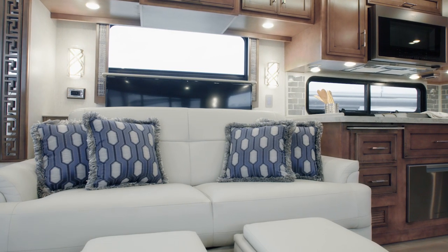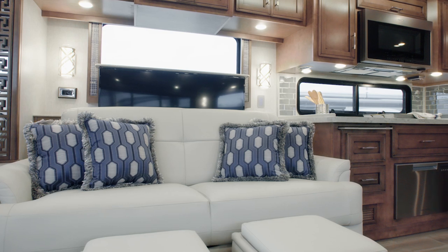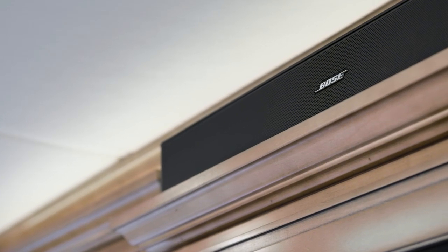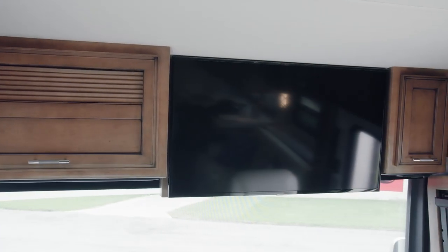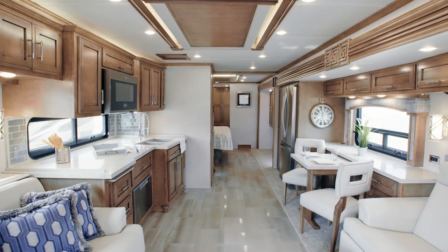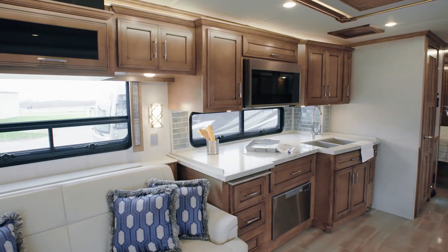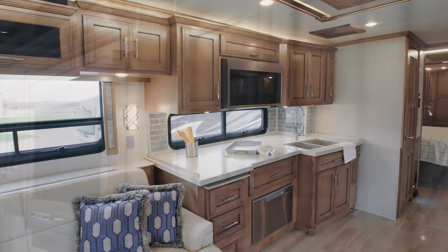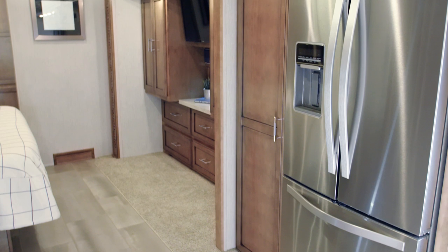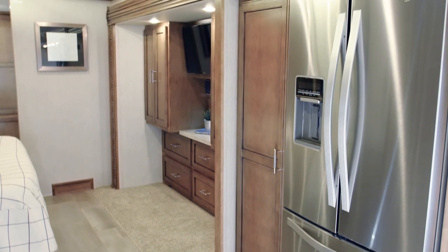Entertainment comes courtesy of a retractable Samsung 4K TV with a Blu-ray DVD player and a Bluetooth compatible Bose soundbar. Two available Wi-Fi access solutions allow you to stream TV shows and movies with ease. The 2020 Ventana kitchen features our Newport hardwood cabinetry, redesigned cabinet doors, soft-close drawers with new chrome-finished hardware, and a generously sized wood pantry with full-length pull-out shelves.